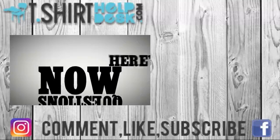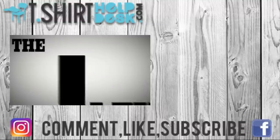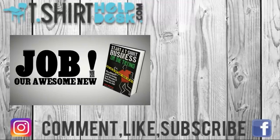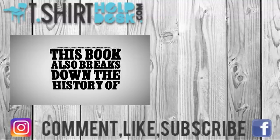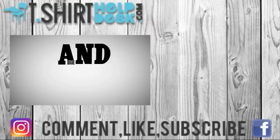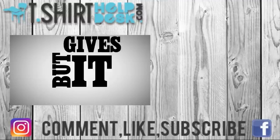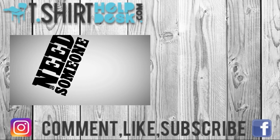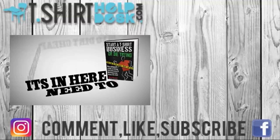The T-Shirt Helpdesk is proud to present 'Start a T-Shirt Business or Die Trying' — the ultimate guide to living your dreams and quitting your job. It's a guidebook and sourcebook for starting a t-shirt business that breaks down the history of the workday and week, the problem with the current job system, and how you'll never get rich working a job. The book outlines how to start a t-shirt business and gives you all the sources you need to get your business off the ground.